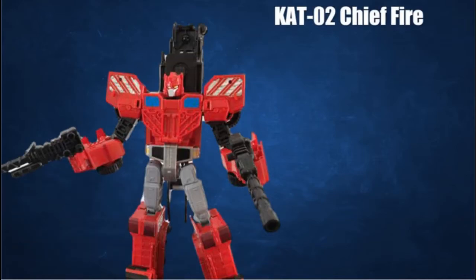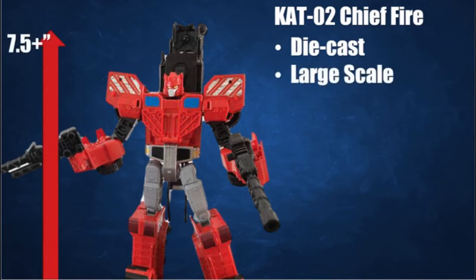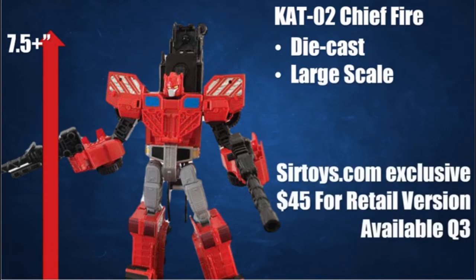Concept Art Toys is back with our new hero, KAT-02 Chief Fire. This transforming, combining robot warrior features diecast parts and is in a large scale. The retail version will be a SirToys.com exclusive, selling for $45 and available in Q3.